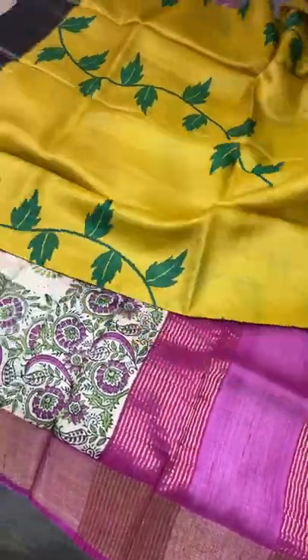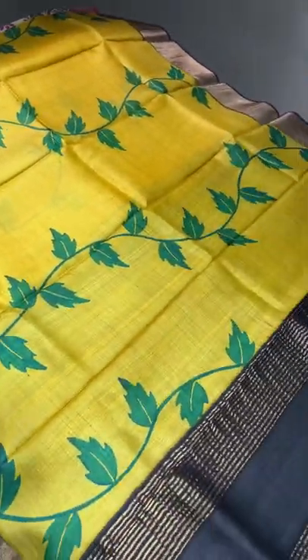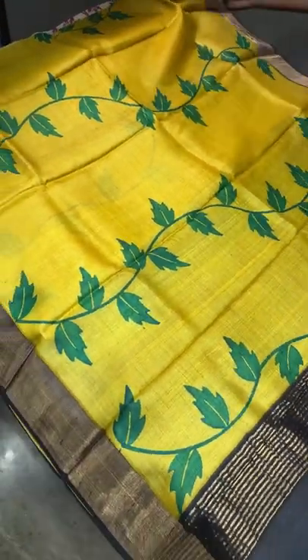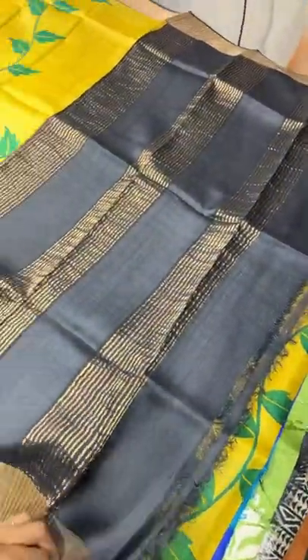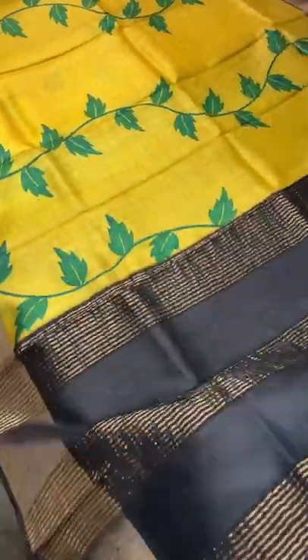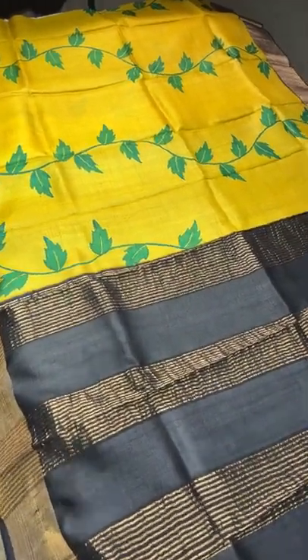The next saree is a bright turmeric yellow — very very bright. The combination of yellow with black is beautiful, with neem leaf curvy lime design prints. The neem leaves are done using green. The borders are antique finished zari with black. A dark antique black colour pallu and the same dark antique black colour blouse. On the blouse we have a yellow colour border. Take a screenshot to book — ₹4,325 plus shipping.